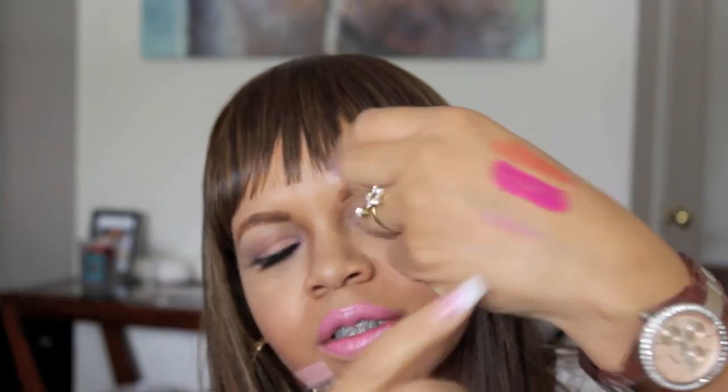I also picked up a NYX lip liner in pale pink from NYX. It's a very pale pink, and I just picked this up to have a neutral type pink to line my lips when I wear pink lipstick.